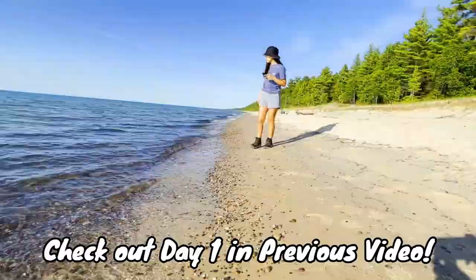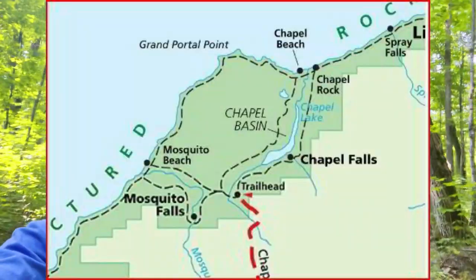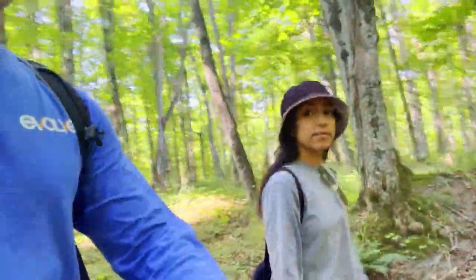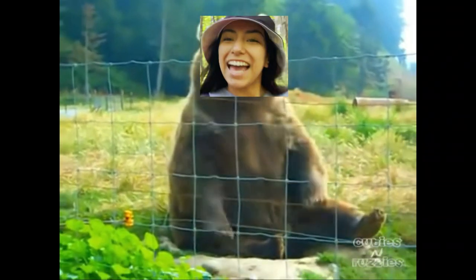What's happening, Wanderers? It's your boy, Wanderless Woman, back again on the trail. We are still hiking around Pictured Rocks National Lakeshore and we are at day two, doing a nice long 10 to 14 mile loop — we'll see how long it is. We have a little detour planned to see some really nice sights. We're starting from Chapel parking and doing a nice loop. Got some nice sights to see. Let's go.